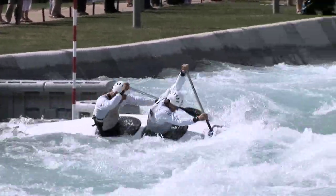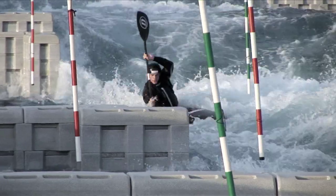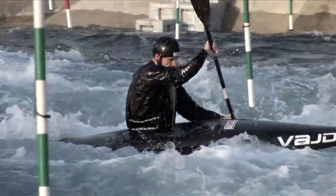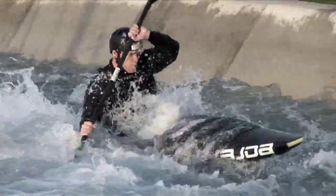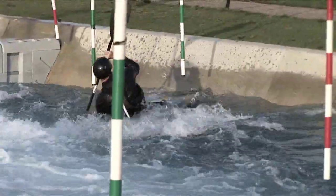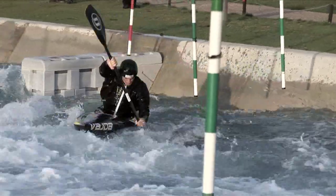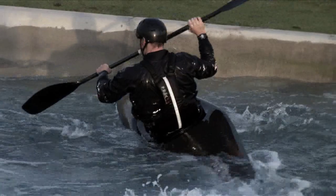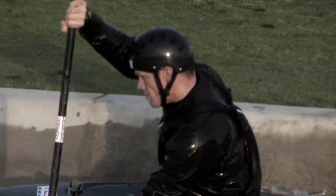Something I most love about canoe slalom is the variability. Every day in training is different. It's fun to be on white water paddling, trying to perfect going down a white water course. It's difficult just to paddle down through a gate sequence as fast as you can. The course is different every time you come to it, the moves are different every time — and it just makes it so enjoyable to go and do every day.